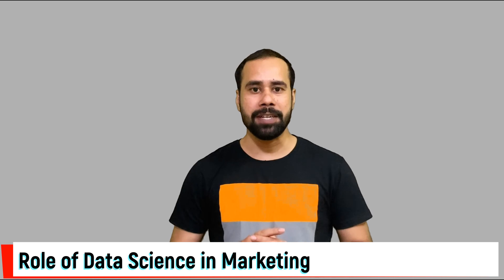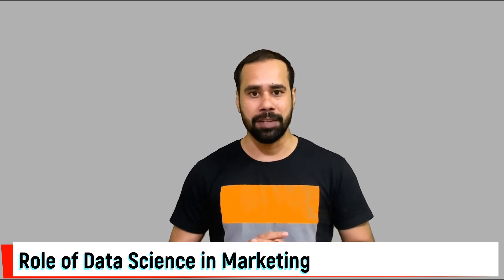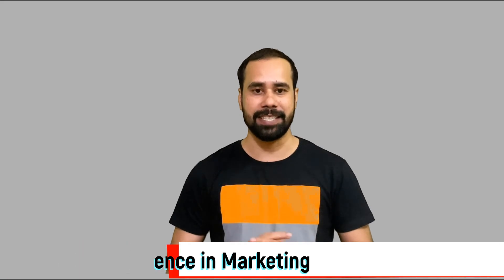So guys, this was all about the role of data science in marketing and business growth. We'll see you in the next video with some other informative topic. Until then, stay tuned. Stay safe.